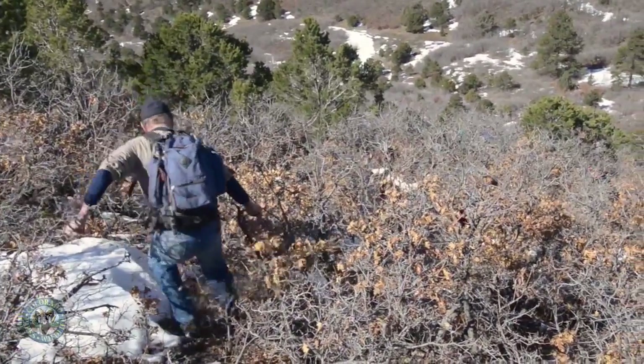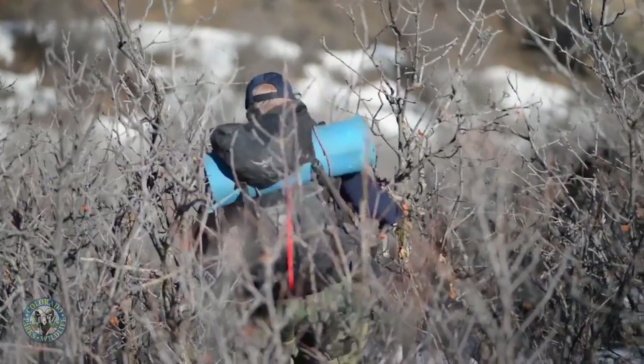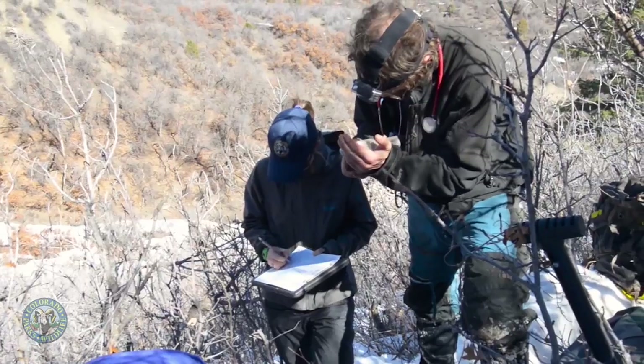One of the big objectives of our study is to understand how bears are using the landscape, particularly as human development expands on the landscape — how bears are using both human development and natural habitats. For this project we've got folks in the field about eight or nine months of the year.